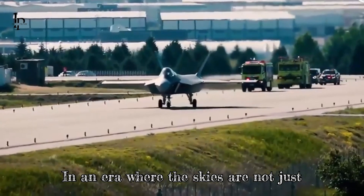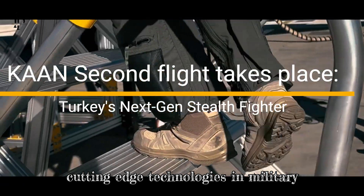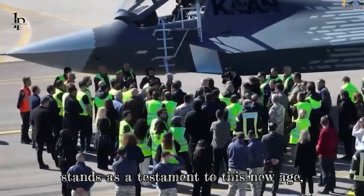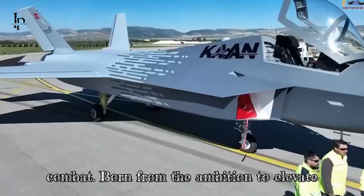In an era where the skies are not just routes but battlegrounds, the advent of cutting-edge technologies in military aviation marks a new dawn. The Kaan fighter, Turkey's latest marvel, stands as a testament to this new age, blending advanced engineering and tactical supremacy to redefine air combat.